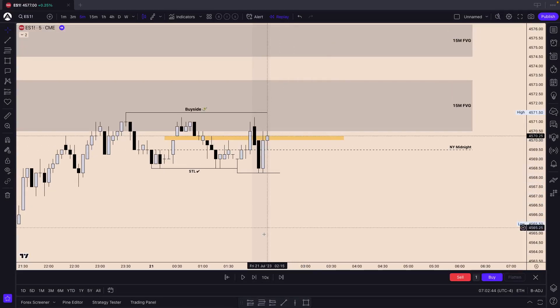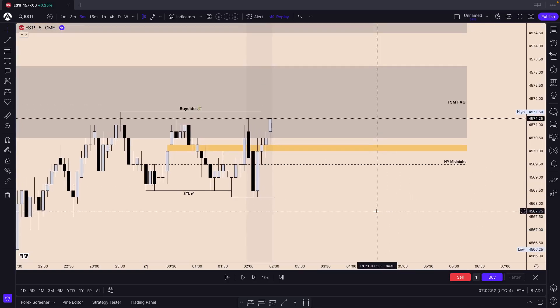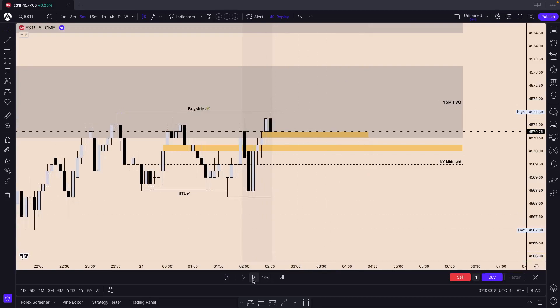We keep holding support on that New York midnight. From here we make our way back up above the 15-minute double volume imbalance - we'll keep track of that. We left behind a new five-minute volume imbalance, so we mark that up and see how it delivers. We have our buy side just here. In the very next candle, we create equal highs.